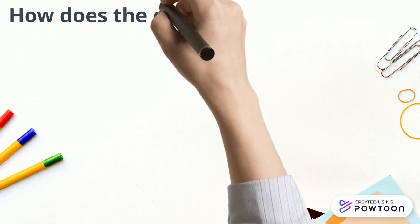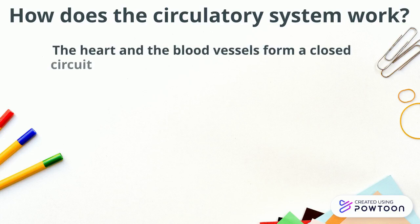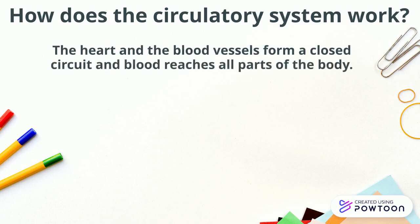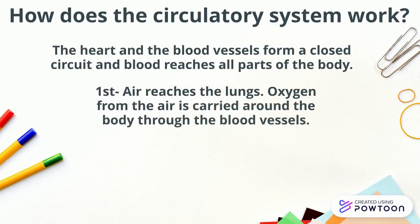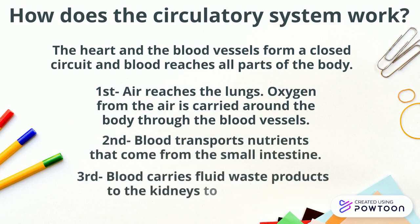How does the circulatory system work? The heart and the blood vessels form a closed circuit and blood reaches all parts of the body. First, air reaches the lungs and oxygen from the air is carried around the body through the blood vessels. Second, blood transports nutrients that come from the small intestine. And third, blood carries fluid waste products to the kidneys to be expelled.